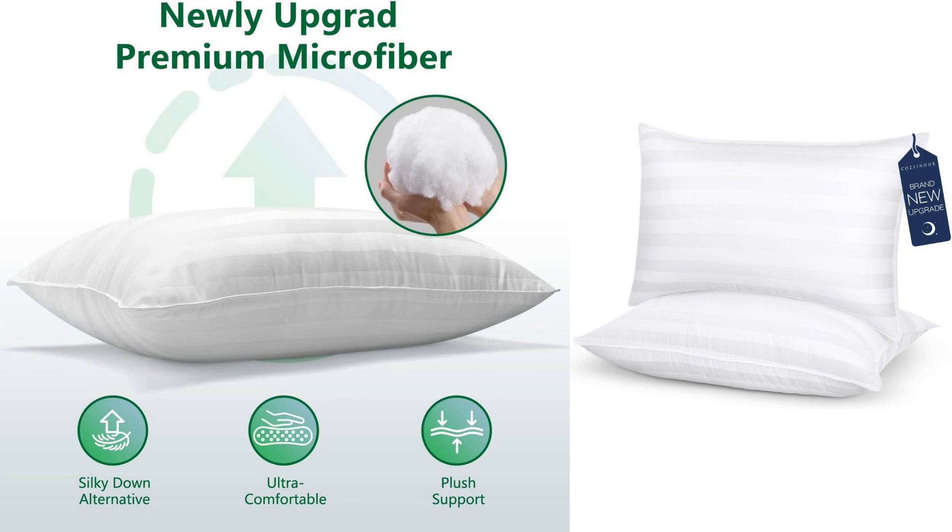Another aspect that I appreciate about these pillows is their durability. Despite using them for several weeks now, they have maintained their shape and loftiness. The high-quality construction and attention to detail are evident, making these pillows a worthwhile investment.